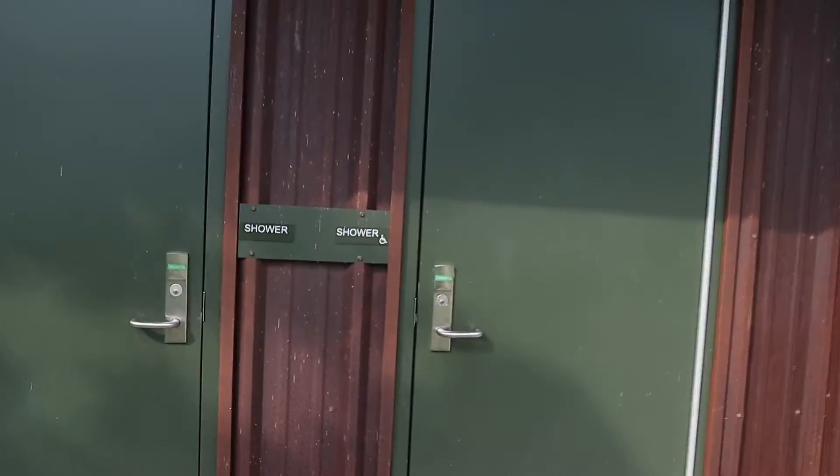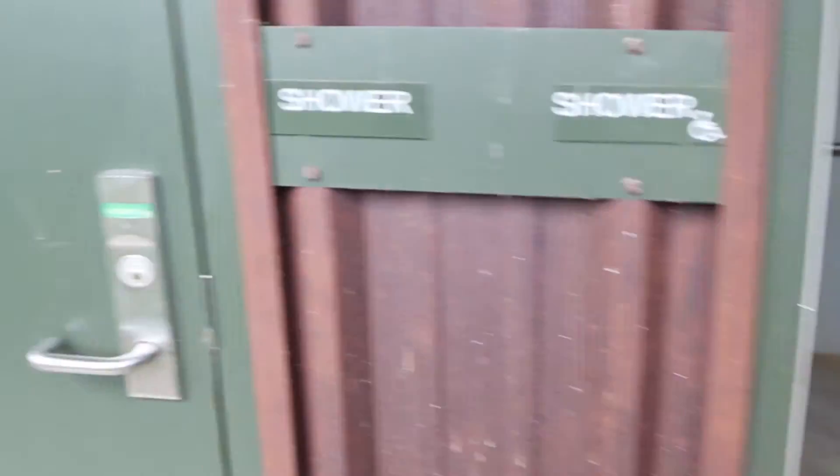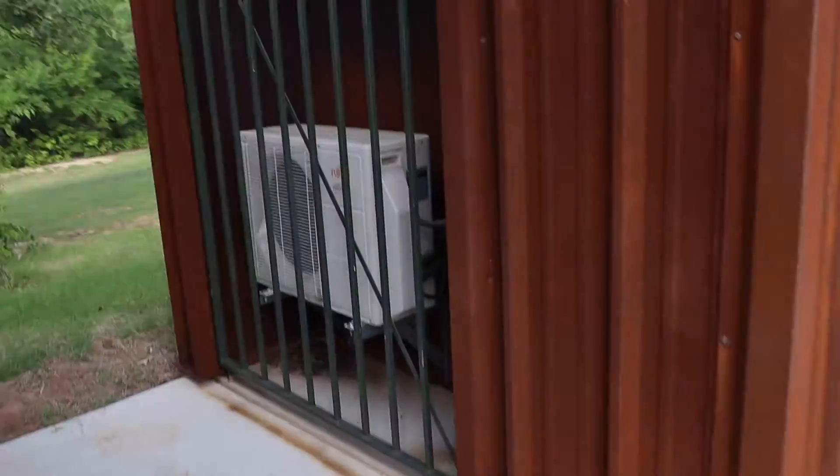We thought we'd bring you guys down to show you these new showers and toilets. Where we're staying is about a quarter mile away, right on the water, and they have toilets and showers there too — they're still pretty nice and clean. These weren't here last year — the concrete looks brand new, everything looks new. It's two showers and a toilet in each building. It's pretty simple, nothing special, but nice and clean, with AC — each building has its own little mini split.